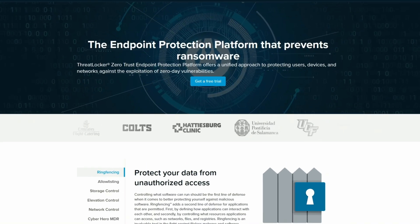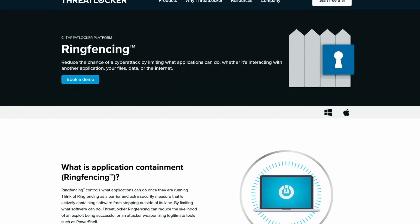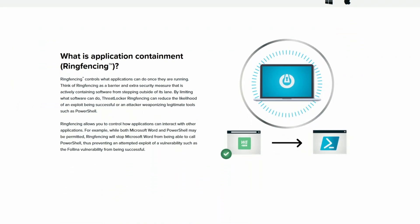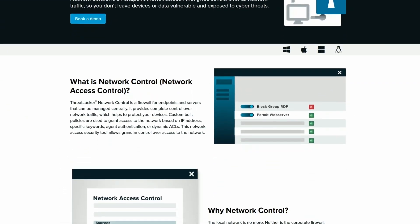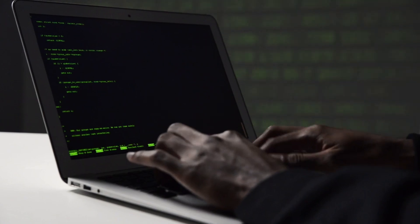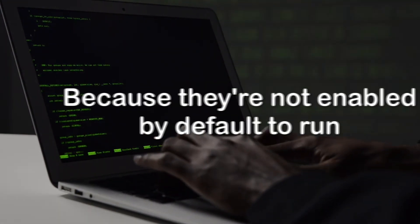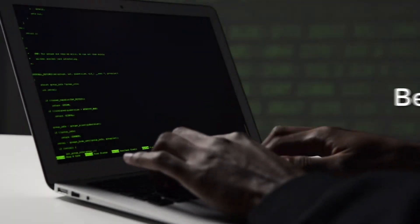ThreatLocker is a zero trust endpoint security solution designed to protect organizations from cyber threats like malware, ransomware, and unauthorized applications. It uses application control, ring fencing, storage control, network control, and elevation control to enforce security policies and prevent cyber attacks. If an attacker gets into an employee's system, they won't be able to run any suspicious applications or scripts because they're not enabled by default — applications need to be on an allow list to even be able to run.